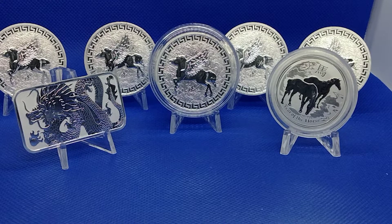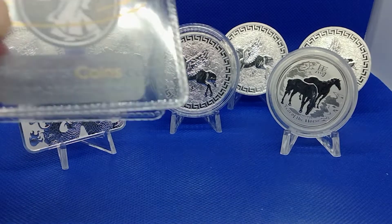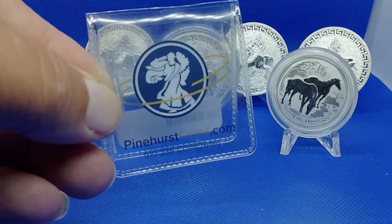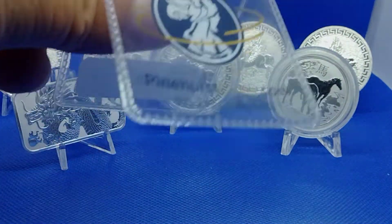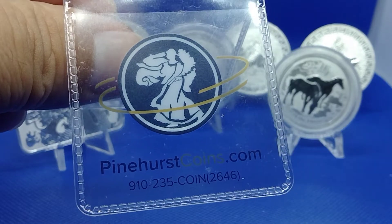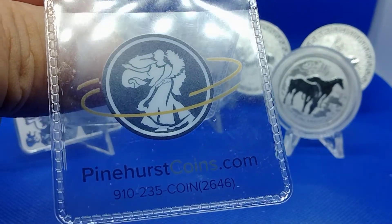I put one in a capsule and the rest of them I'm going to start a tube with or just use as daily carries or something like that. Beautiful coin. I picked them up from Pinehurst Coins — you guys check them out on eBay. I've dealt with them for years. Pinehurst Coins.